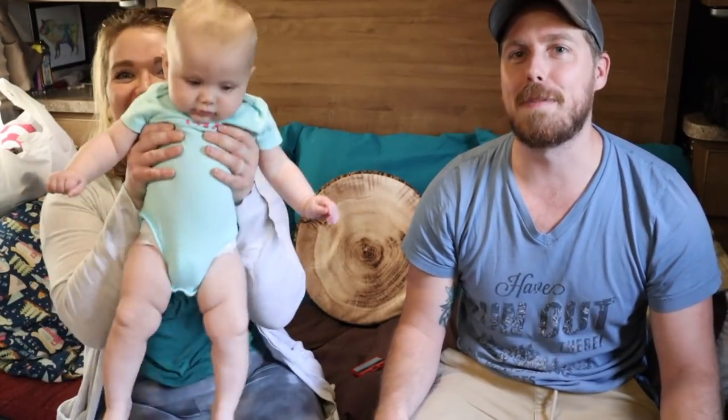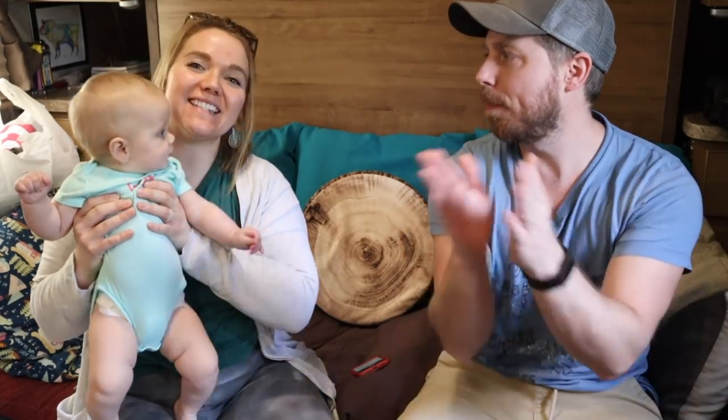Thanks for watching and sticking through this video. We'll get better at this — Eva, say bye! Bye guys!